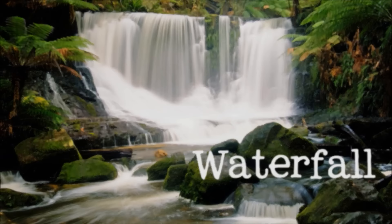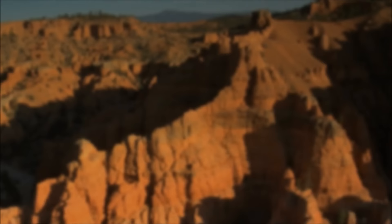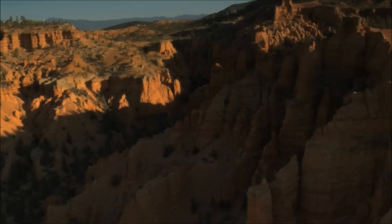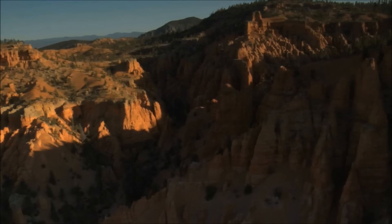There are many more types of landforms that we didn't have time to discuss. Landforms are all around us. I hope you enjoyed learning about landforms with me. Goodbye till next time.